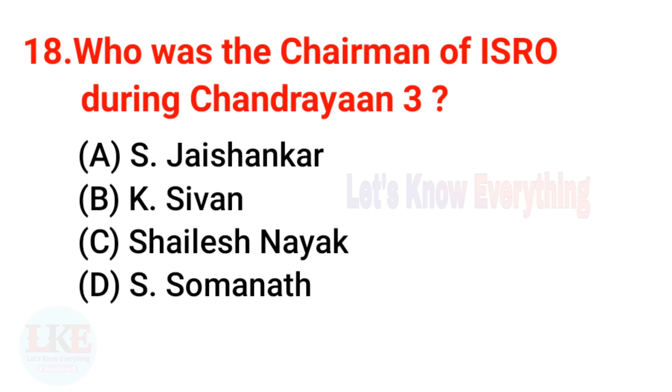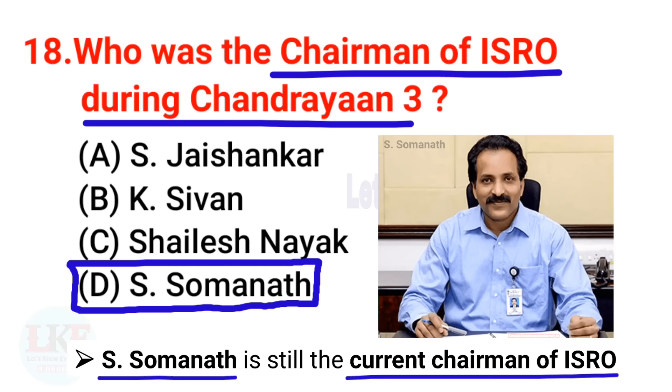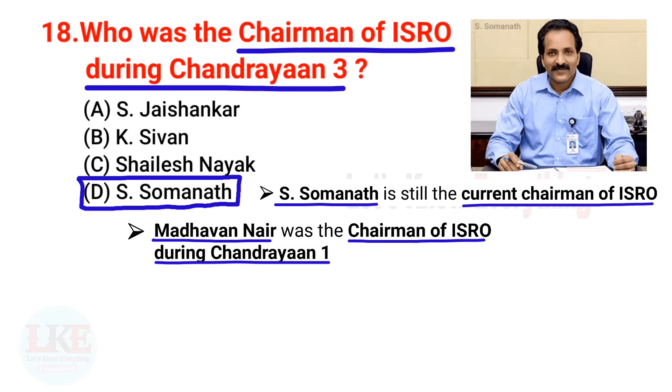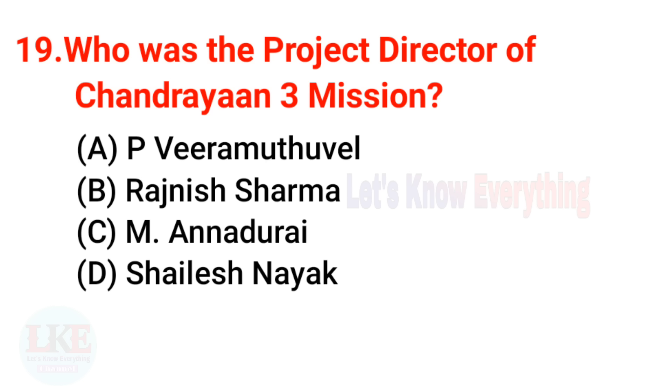Question 18: Who was the chairman of ISRO during Chandrayaan 3? The right answer is Dr. S. Somnath. He is still the current chairman of ISRO. For additional information, Madhavan Nair was the chairman of ISRO during Chandrayaan 1, and K. Sivan became chairman of ISRO on 10th January 2018 and served during Chandrayaan 2.